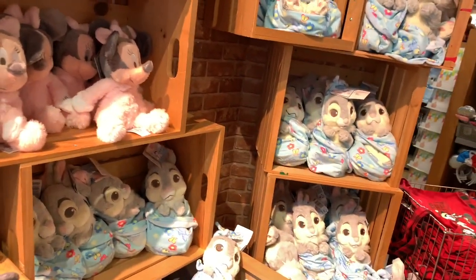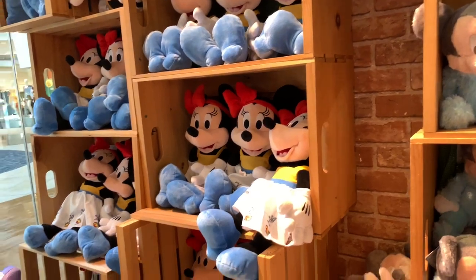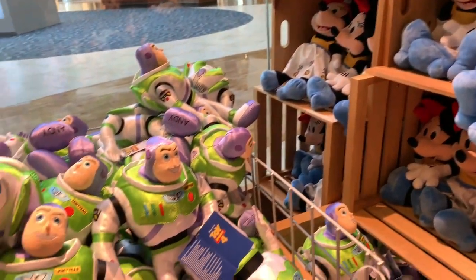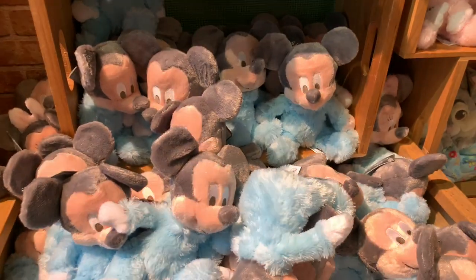They still have all the Mickey baby toys, Mini, and baby Thumpers from my first video here, and the same Buzz Lightyears. Whatever I don't mention is because I covered it in my other video.